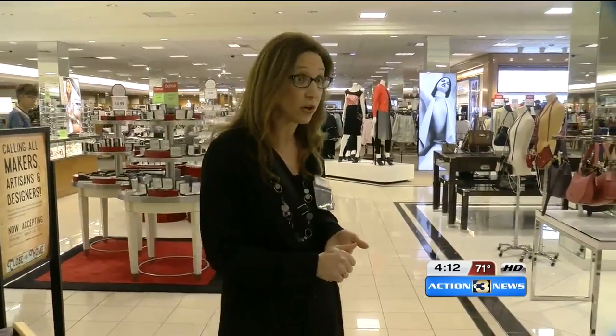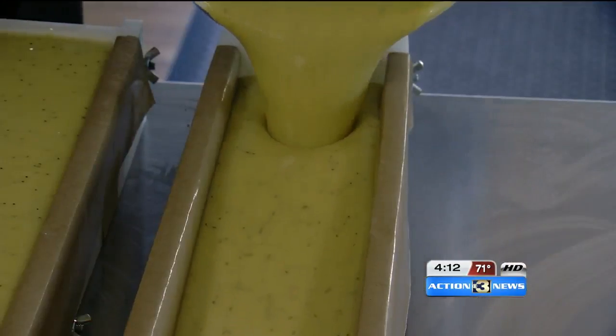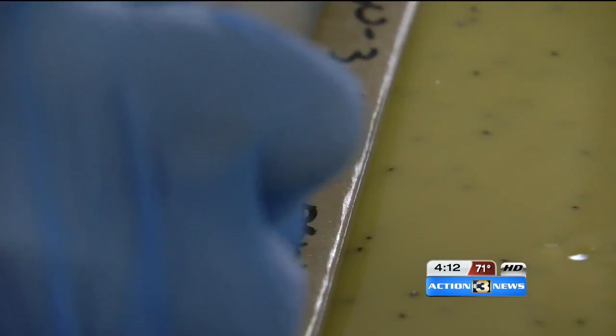Check out the Valley West store and Jordan Creek — they have the same Close to Home concept there with Iowa products. It's given makers like Stevens new excitement and growth.